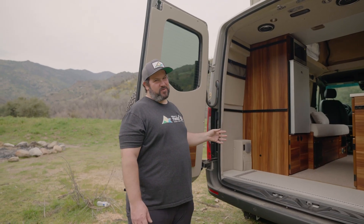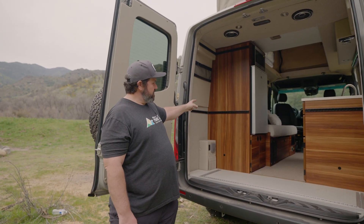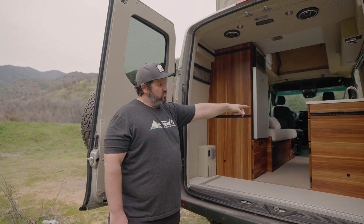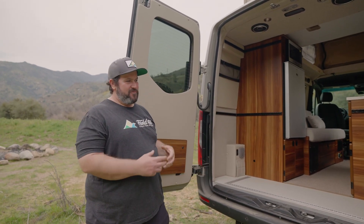It's pretty open back here, and this is the way I actually prefer it. We have open space and we put in L-Track in several locations: on the tall cabinet, the short one, the walls, and the floor.